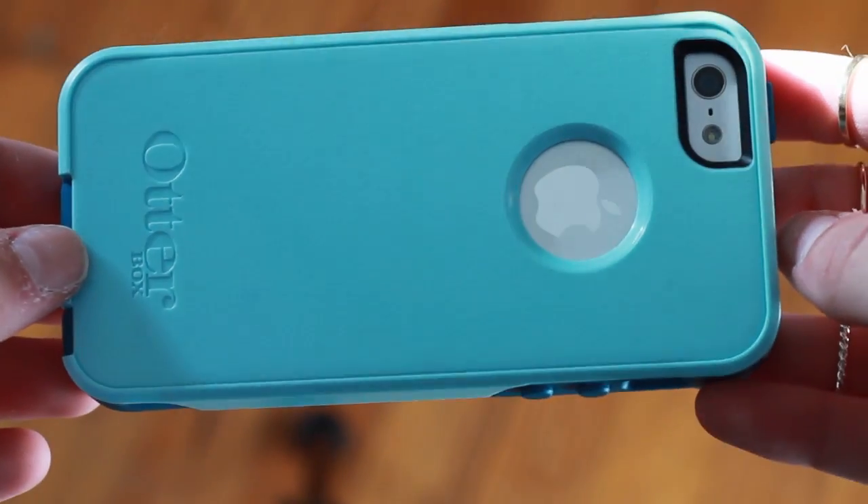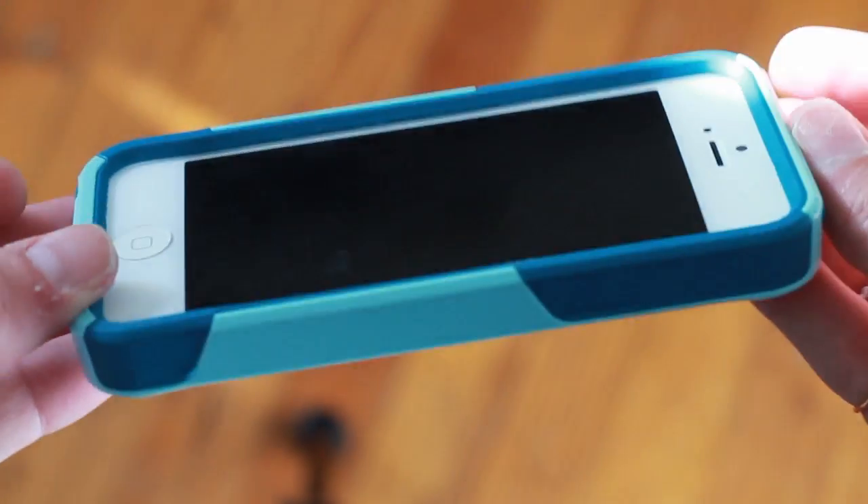My next case is my OtterBox, and I really love this case. It's not my cutest case, but I just have the mint green with the teal silicone. You take it apart — it's super, super protective. It's not the Defender; I don't really like the Defender, it's too bulky for me. But this feels really nice to hold in your hand — it's just so sturdy and really well made. I got this from Best Buy. I think they're about $40, but they're definitely worth the money in my opinion.